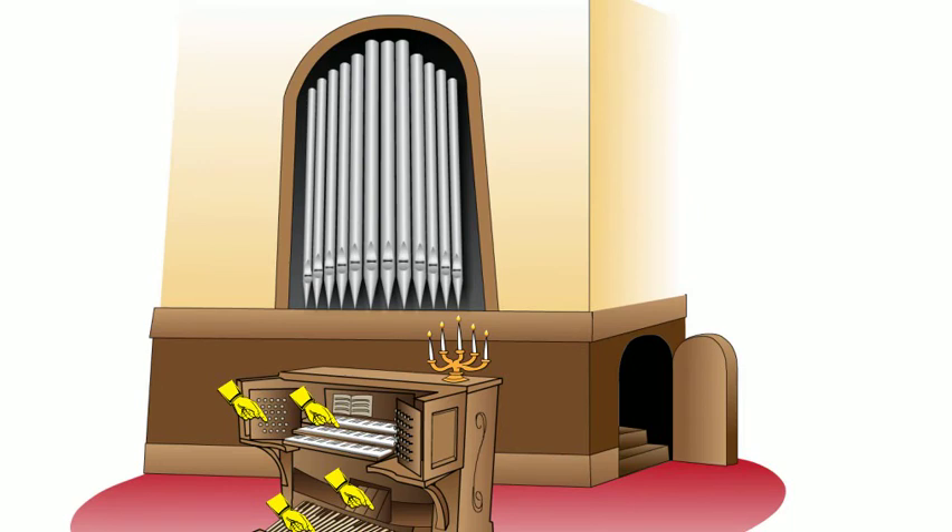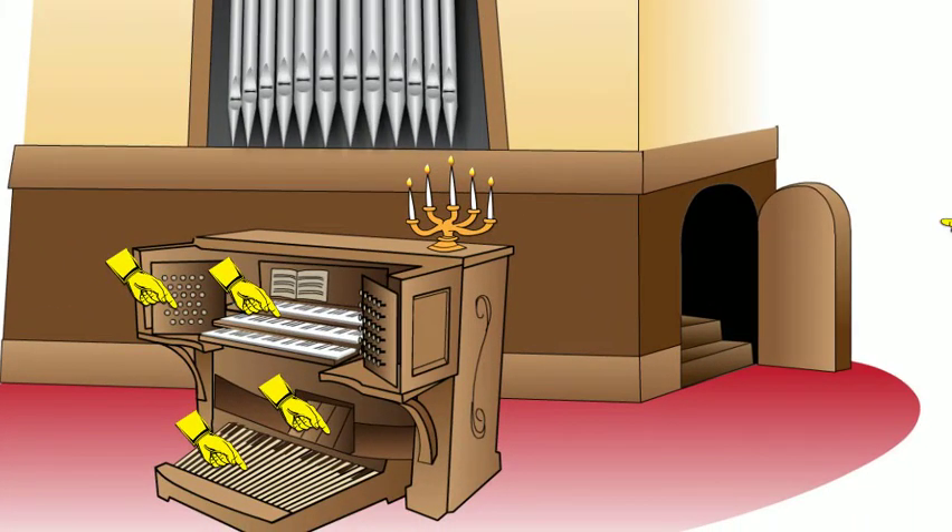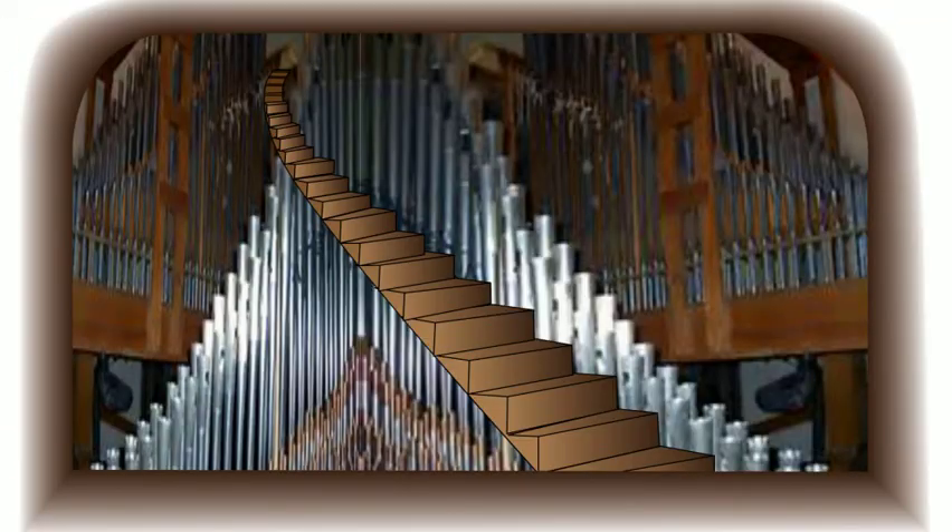What you can't see are all the other pipes that the organ uses. They keep those in the organ chamber — it's a hidden room in the back, and you can only get there through a small door. Organ Man spends most of his time in the chamber, tuning the pipes so they stay in key, connecting electrical wires, and installing brand new pipes.